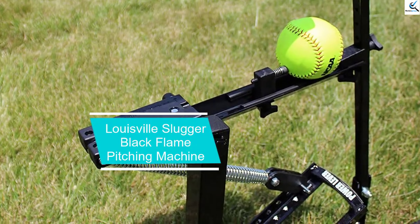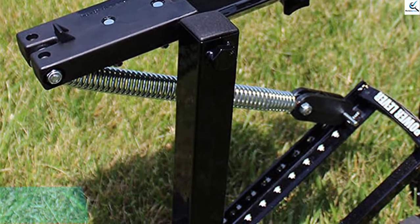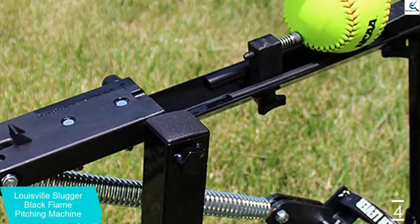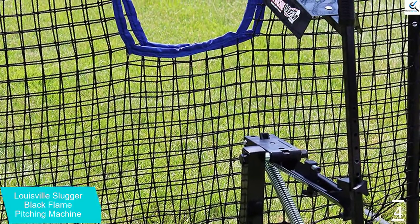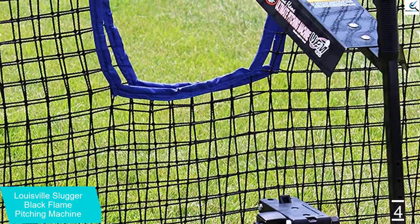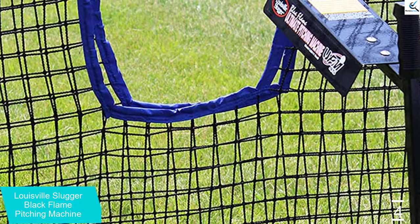Moving on at number 4, we have the Louisville Slugger Black Flame Pitching Machine. The Louisville Slugger is a multi-purpose pitching machine that will suit all levels of players. The machine has interchangeable components for easy switching from throwing strikes to longer balls or high fly balls, making it suited for training and a perfect pitching machine to try out. The machine throws balls at a higher speed of 50 miles per hour.